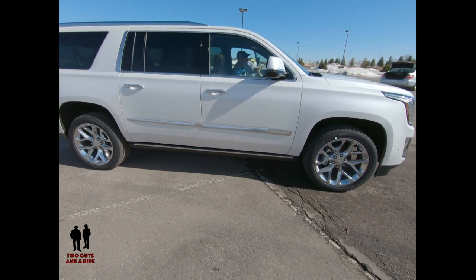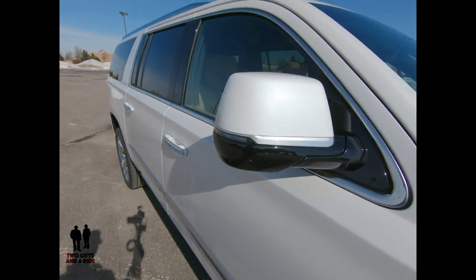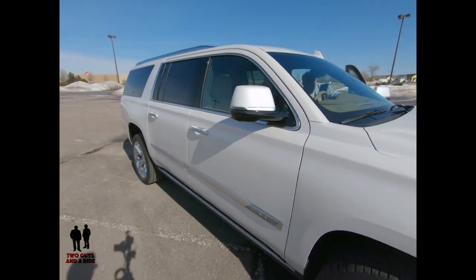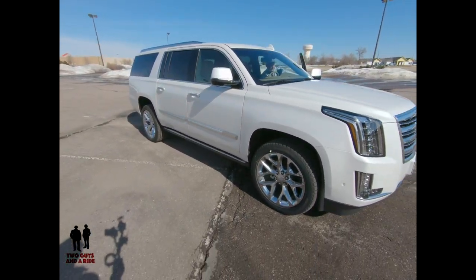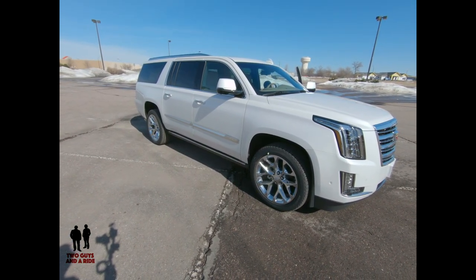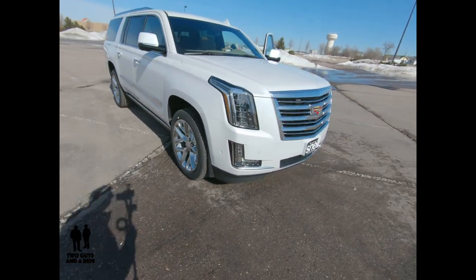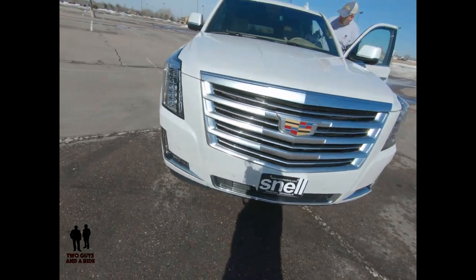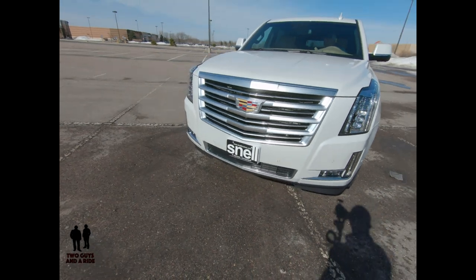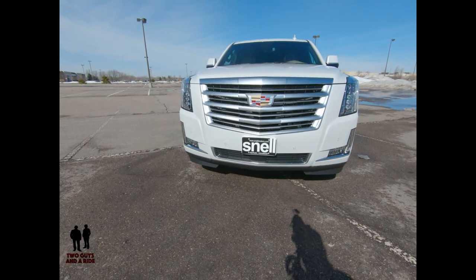You have the large 22-inch wheels and running boards. The mirrors feature turn signals with chrome, black, and paint — very sedate and classy looking. Then we get to the front end, and this is where the bling happens. This is the epitome of Cadillac. But when you see that coming in your rearview mirror, there's no mistaking it — it's a Cadillac Escalade.